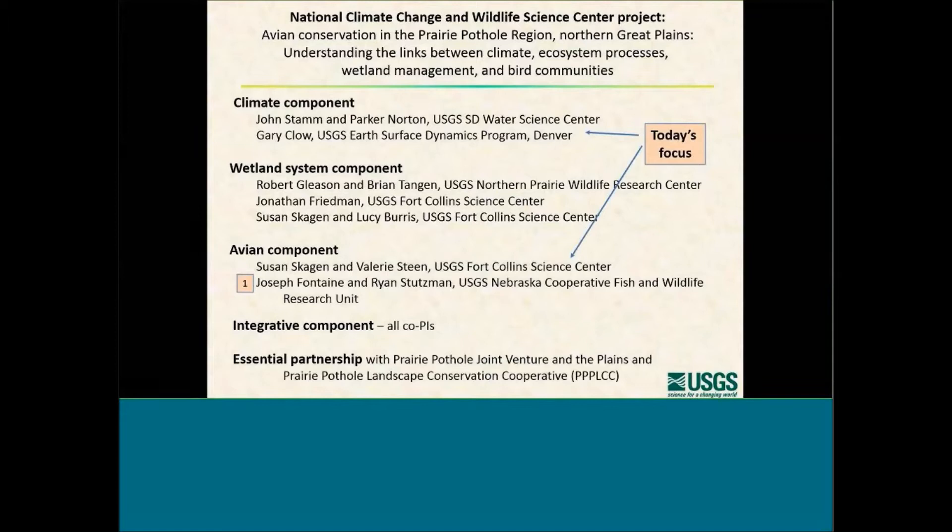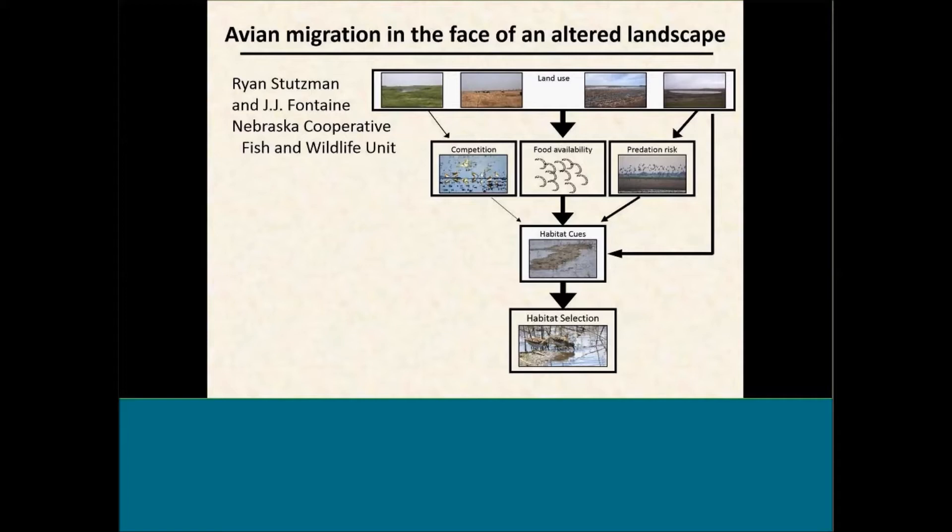Before we get into those more in depth, we want to briefly review the work done in some of the other components. So first, E.J. Fontaine and his student Ryan Stutzman, some work done by myself and Lucy Burris on wetlands, work done by Brian Tangen and Robert Gleason on wetlands, and also by Jonathan Friedman. I'm going to launch first into a couple of these, and then I'll turn it over to John.